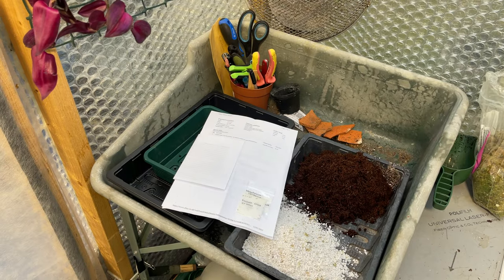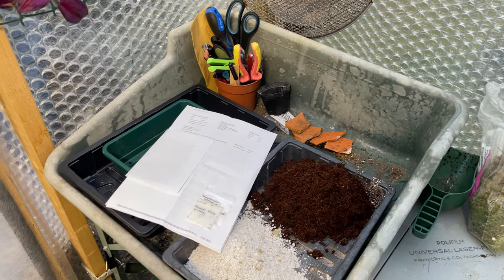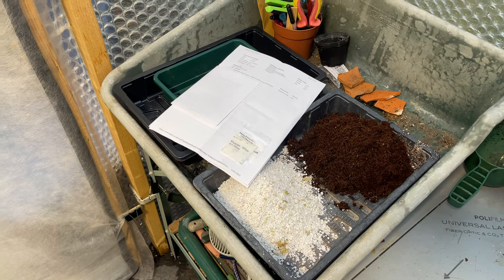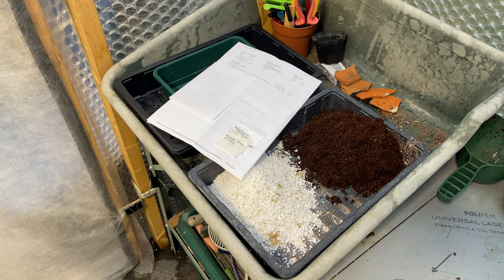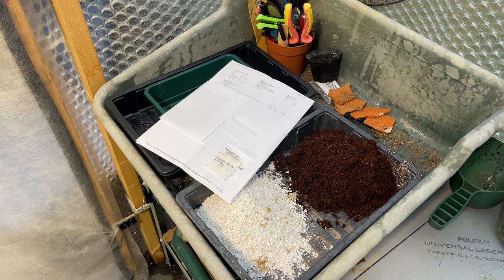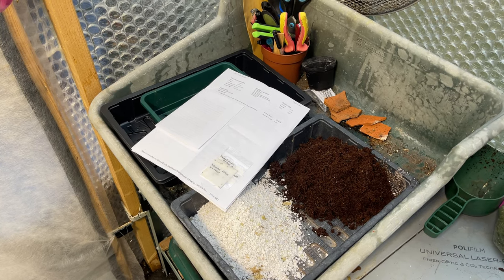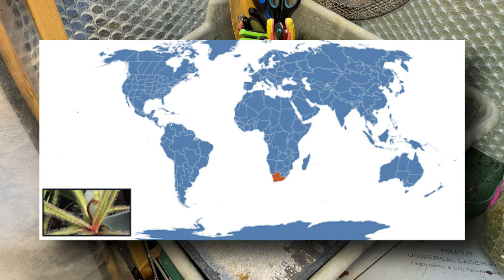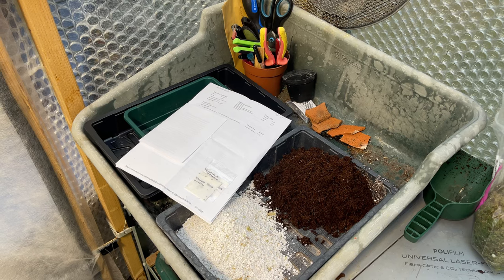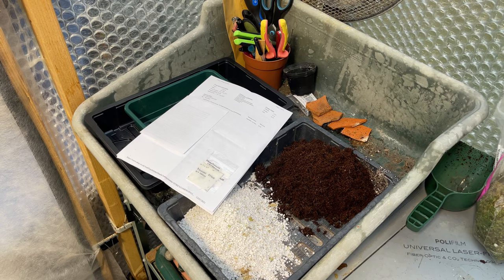Drosera regia is the name for the King Sundew, a species of sundew plant native to South Africa. Why is this so exciting? Because this is a really incredible sundew. Drosera regia comes from one specific valley — it's endemic to one particular valley in the south of South Africa. Not only is it extremely rare in the wild, it's actually an endangered species.